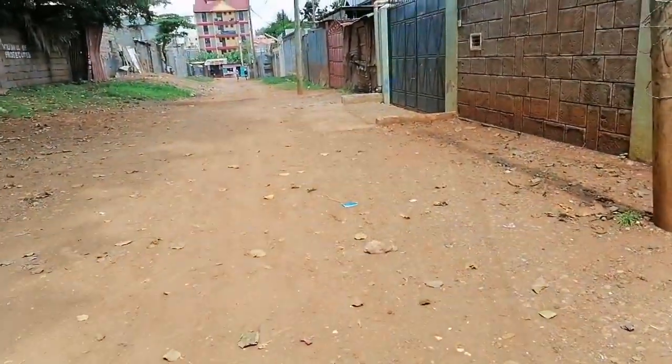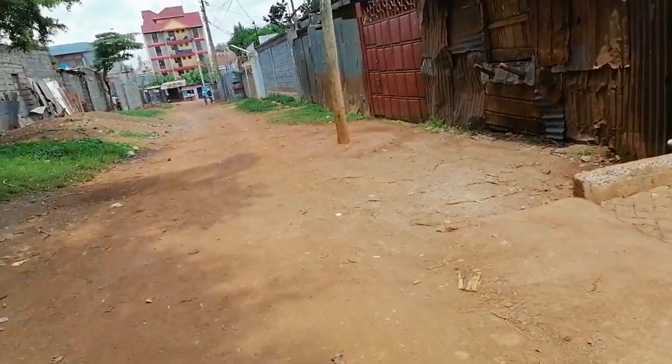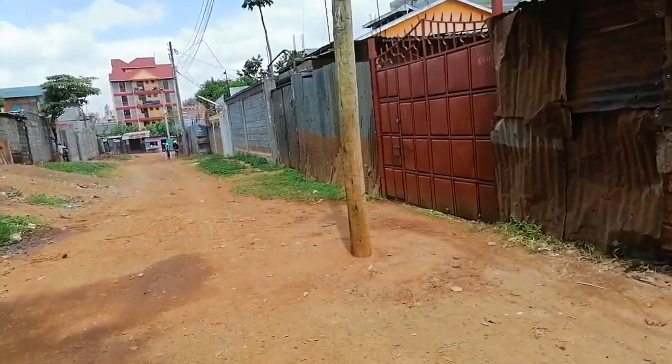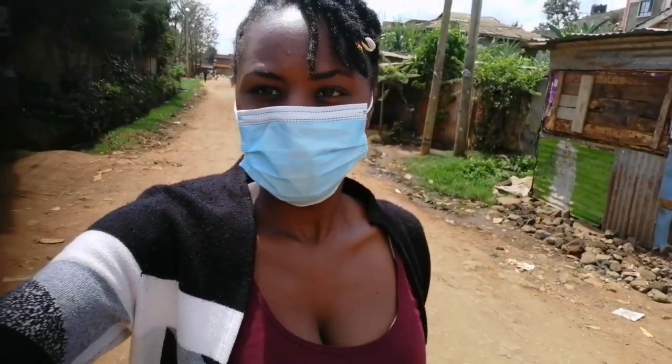I'm just walking and house hunting, guys. I'm looking for a one-bedroom, if not a bedsitter. Guys, looking for a house in Nairobi is not easy at all. But today I'm lucky — I can say that. Welcome to a one-bedroom house tour.